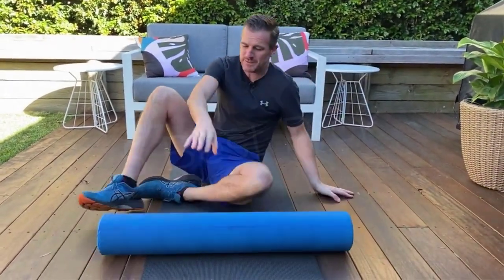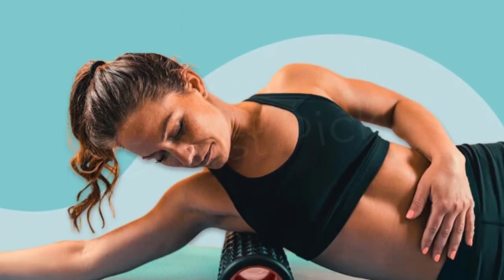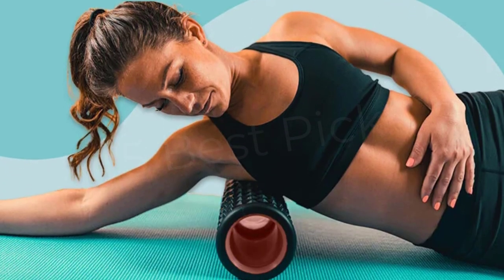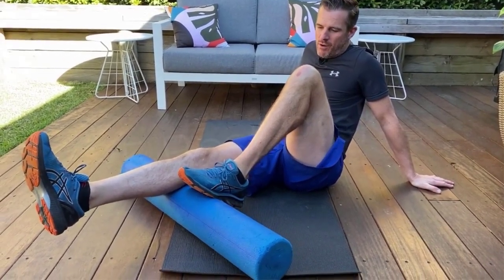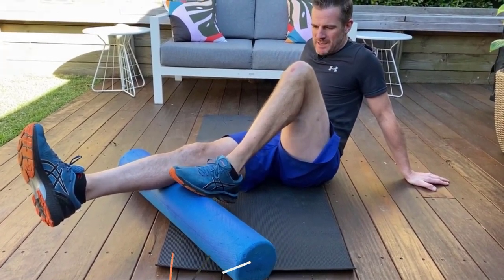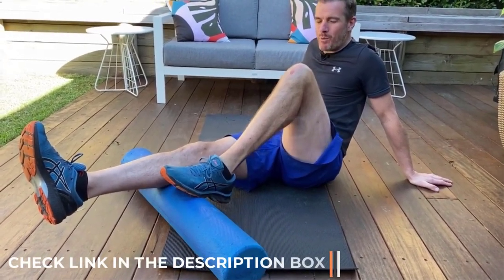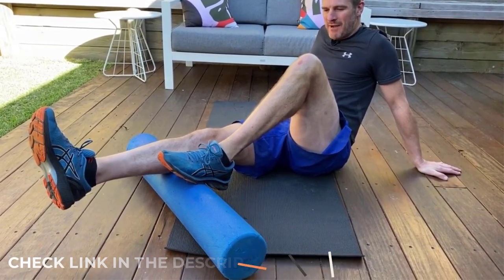We found that the pervasive firm density foam rollers made of expanded polypropylene, EPP, aren't very different from each other, at least regarding the practical advantages they can convey. However, the Amazon Basics High Density Round Foam Roller stood out from the EPP pack as the best basic roller, demonstrating you don't need to spend a lot to get relief.